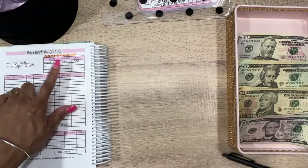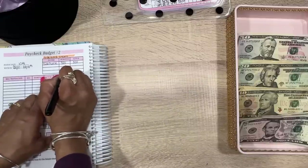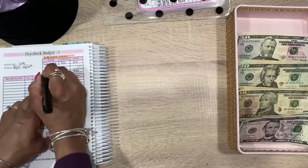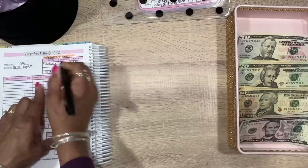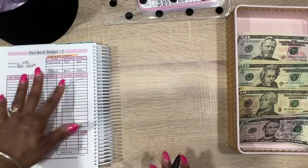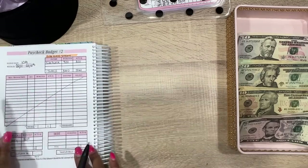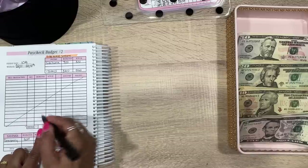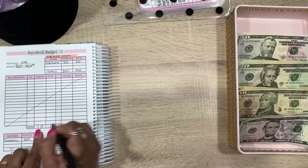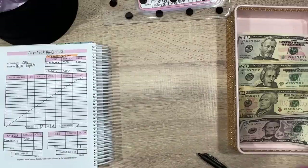So side hustle was $320 — budget was $320, actual was $320. We don't have any bills this time so we can go ahead and mark those out as zero. For the bills section it will be zero, zero, and zero.